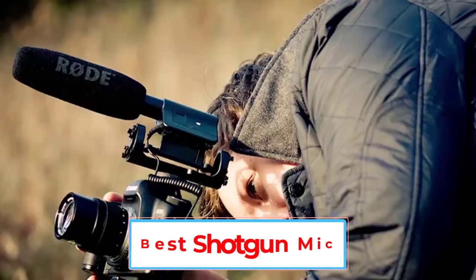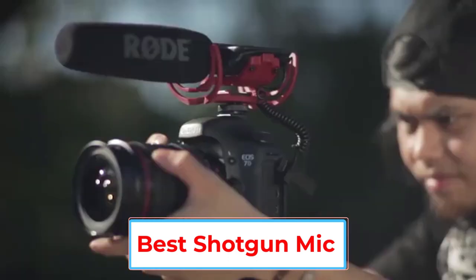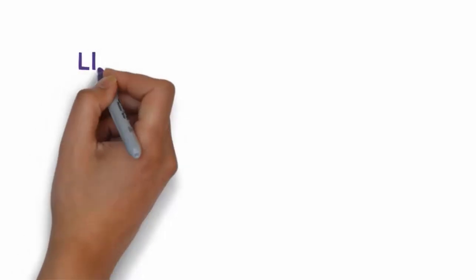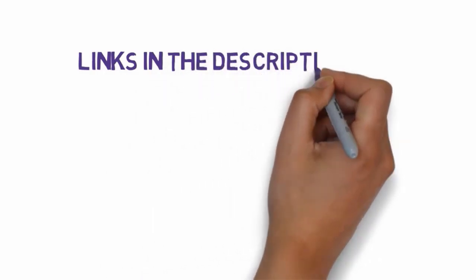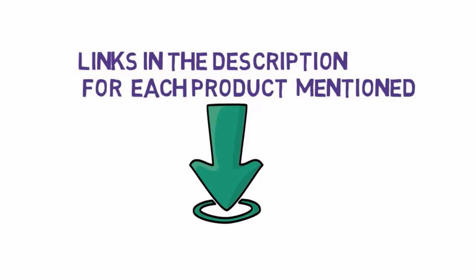Are you looking for the best shotgun mic? In this video we will look at six of the best shotgun mics on the market. Before we get started, we have included links in the description, so make sure you check those out to see which one is in your budget range.